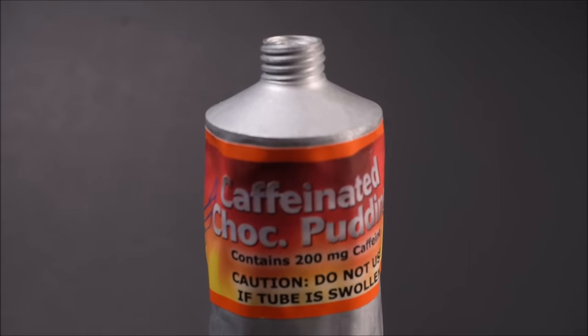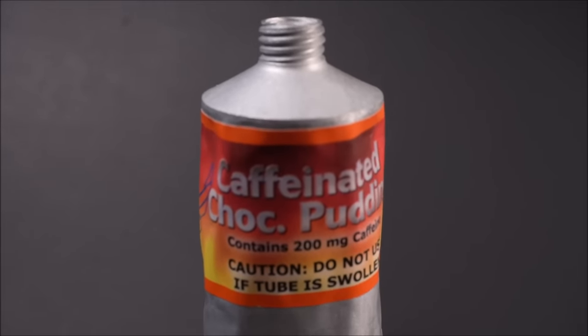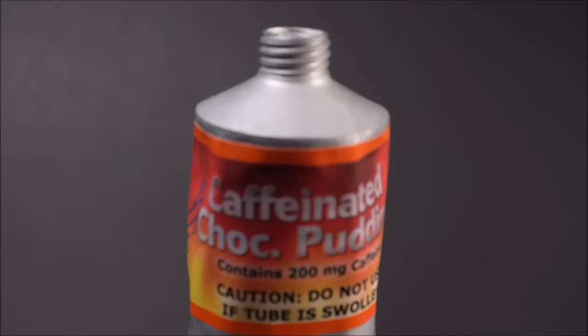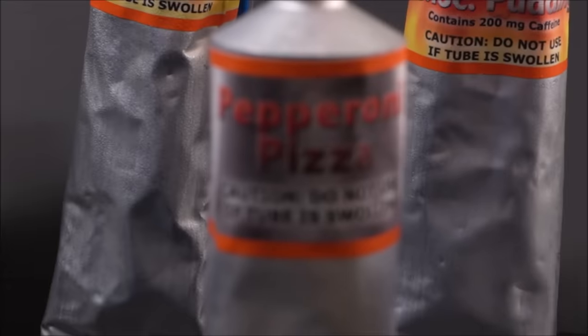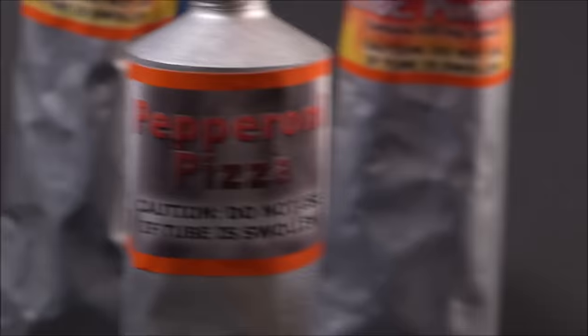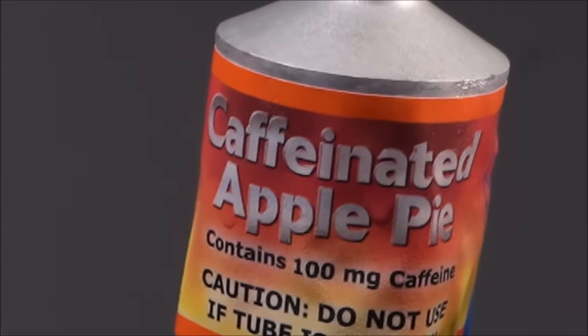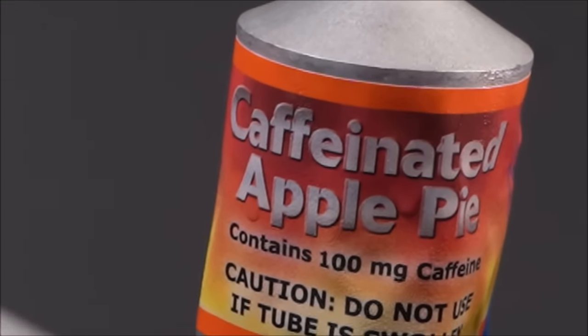We're gonna be checking out some U-2 spy plane tube food. 12 different menus like this caffeinated chocolate pudding, and also including pepperoni pizza, key lime pie, beef and gravy, caffeinated apple pie — and we're gonna heat it up this time.